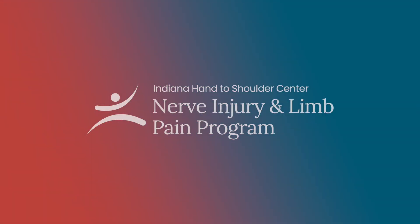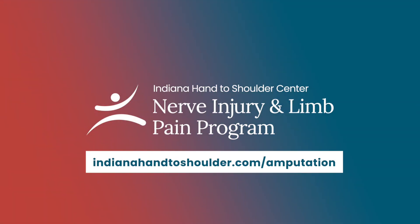The surgeons who are part of the nerve clinic have specialized expertise, experience, and interest in helping to take care of patients with complex nerve injuries and nerve pain. We take care of patients with very complex nerve injuries, whether they're due to trauma, after amputation, or residual nerve pain that can develop after injuries or previous surgeries.